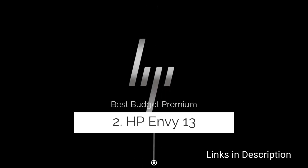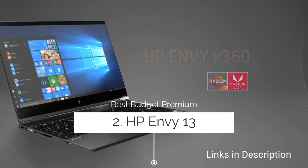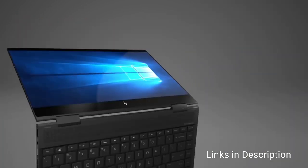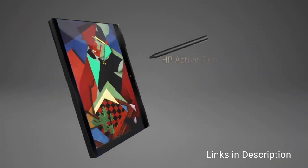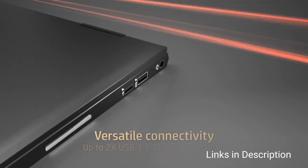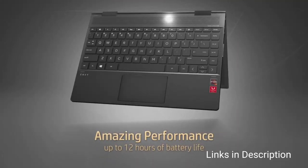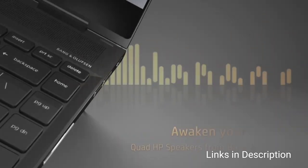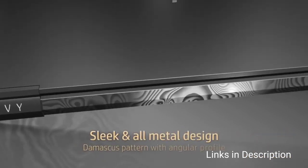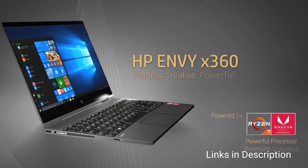Number nine: HP Envy x360 13 — the best premium laptop at a budget price. The HP Envy x360 13 is currently available for around $800 internationally, or around 60 to 70 thousand Indian rupees, making it the best budget laptop you can buy with a premium design. With a high-quality and sturdy convertible build, it looks like a device that should cost twice its price. It features an excellent keyboard and a bright, colorful screen.